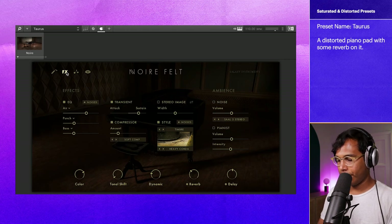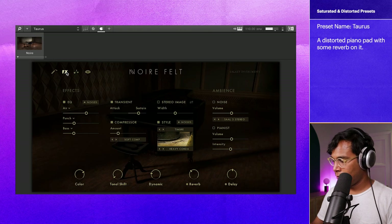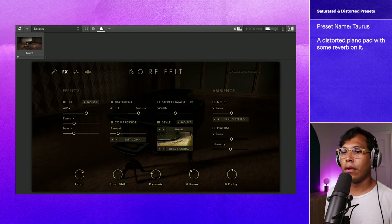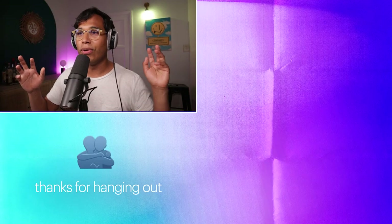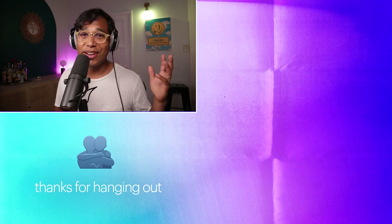Yeah, that one's cool. I think it does a really good job of making use of distortion and reverb. I hope you had a lot of fun listening to my favorite Noir presets. Remember, if you want to see a full list of my favorite presets or learn more about Noir, just click the links in the description below. I hope I can see you again in the future. Later.